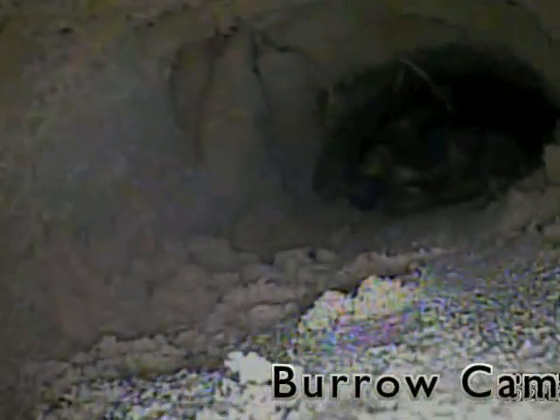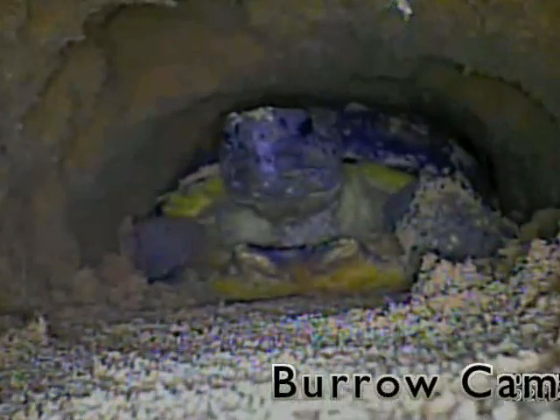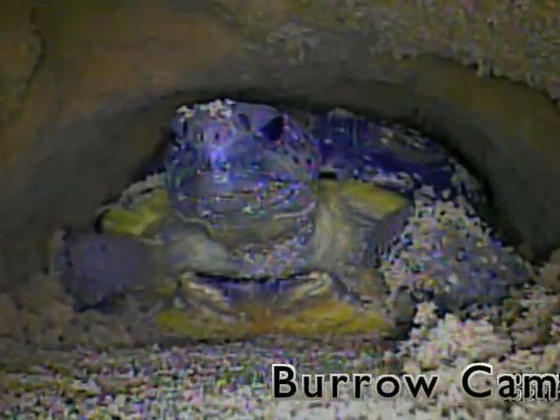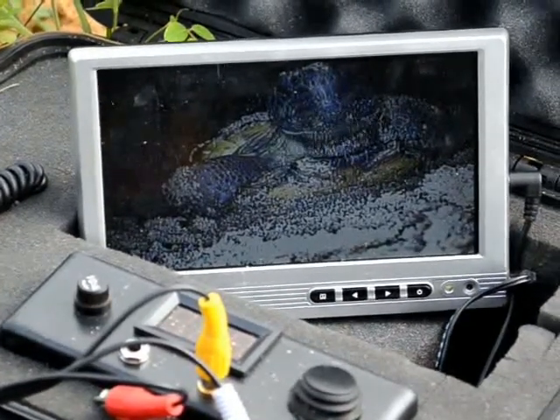Here's what the burrow scope sees down there. What do you think we're going to find? Oh, look — it looks like there's a tortoise down there! That's awesome! With the screen on the surface, I can get a really good look at a tortoise or other animals down in the burrow.